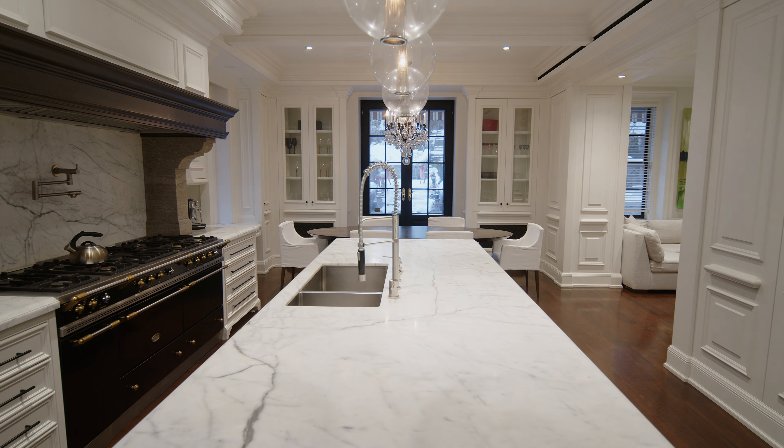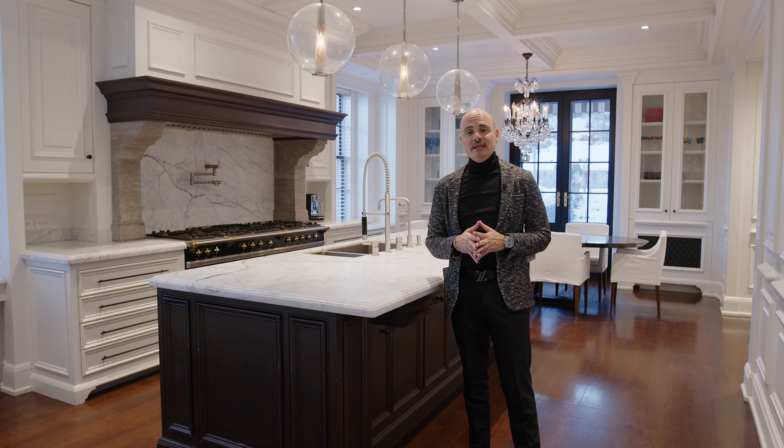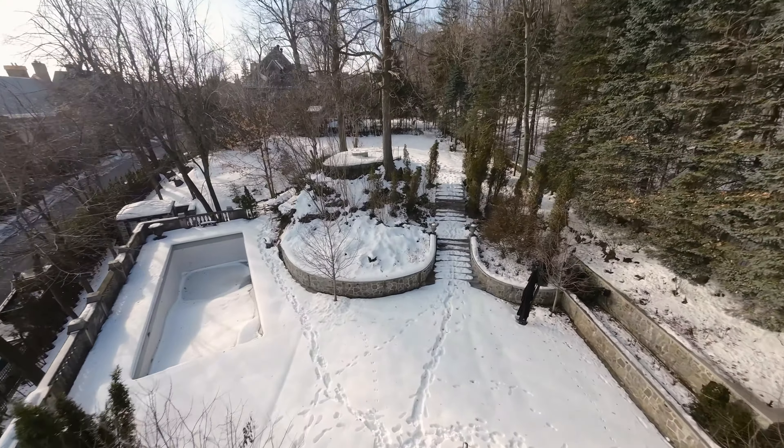The home is flooded with light, as we can see by this massive kitchen which leads to the magnificent backyard and the in-ground pool.